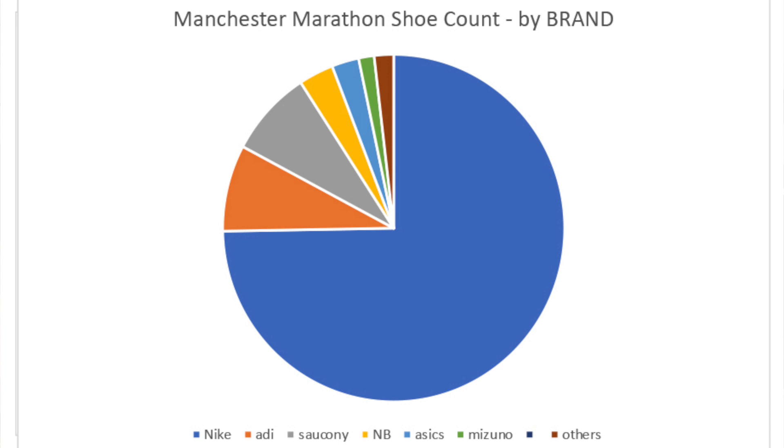Now let's look at the individual brands and the models themselves, because I did record the model data. Manchester Marathon — here we are, we're going to look at the individual models that made up those 273 runners across the line. It did include the first seven ladies as well. Winner of the race was actually wearing Adidas, as they were in Boston as it happens. So, a podium victory for Adidas, the race sponsors, in the Manchester Marathon this year.